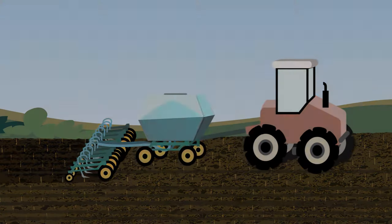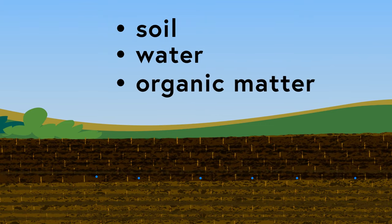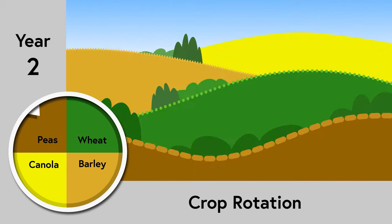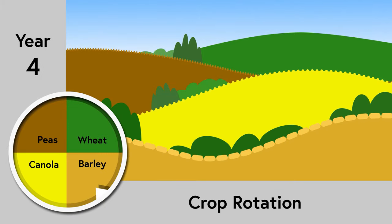Most farmers use a seeder to plant canola directly into last year's stubble to reduce soil erosion and conserve water and organic matter. Farmers practice crop rotation by changing the types of crops they grow yearly in a field to help prevent disease, manage weeds, insects, and pests.